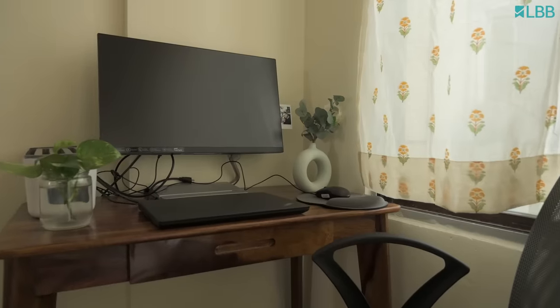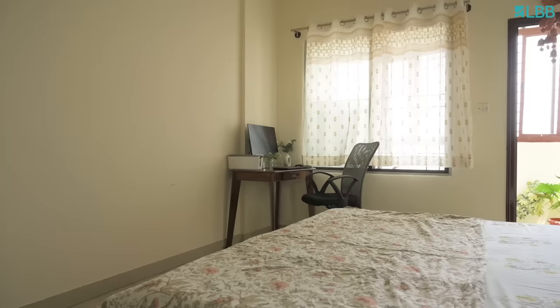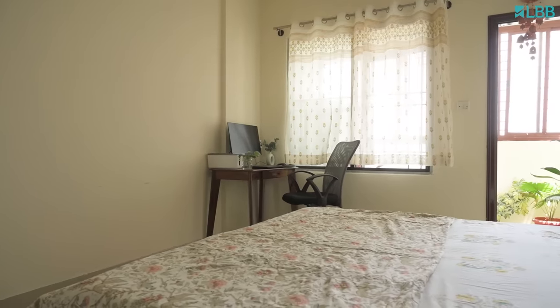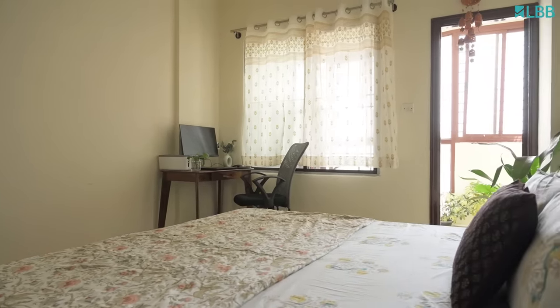I've added my husband's desk here. The workstation is very, very simple — unlike me, he's a minimalist. He's just added his laptop and a monitor. But I wanted to give a little touch of decor to this, so I've added a vase and propagated a plant here.